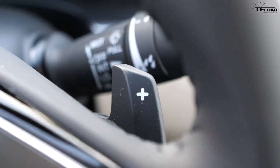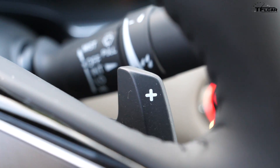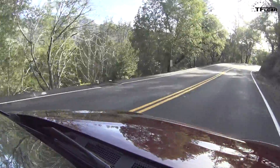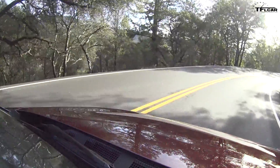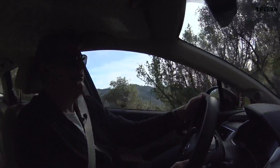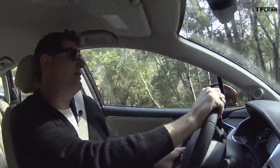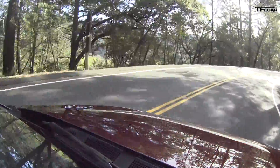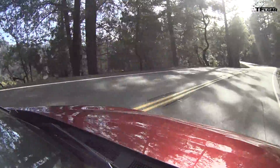There are paddle shifters here, and since there's no transmission they don't shift gears — what they do is allow for more or less regenerative braking. Right now I'm using the left paddle to brake going down this hill. If I want more coasting, I use the other one to decrease regenerative braking and the car rolls further. You can actually drive it without necessarily using the brakes.